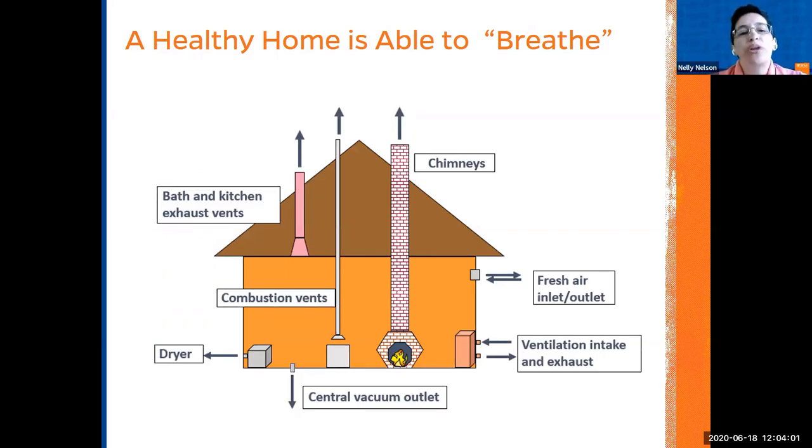What makes a house freeze? It comes down to proper filtration and air outlets. In the bath, the kitchen and exhaust vents, the combustion vents, whether the chimney is clean and maintained, whether the dryer is being used and cleaned, and whether there is fresh air in and outside of the house.